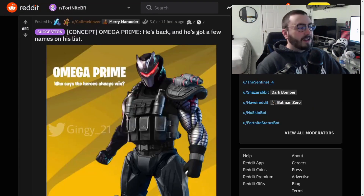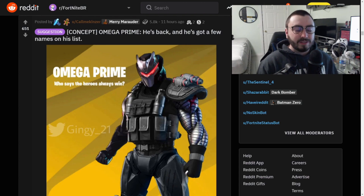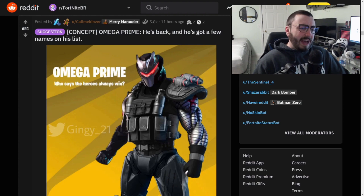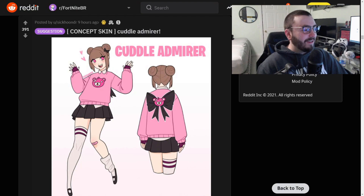Let's move on to the next one - concept Omega Prime. He's back and he's got a few names on the list. Omega is one of the best tier 100 skins to ever come in Fortnite. Tier 100 skins - I really like Eternal Knight, but I know that's not popular. Omega is definitely one everybody loves, Fire is really cool, Spire Assassin is a really cool one too. But out of all the skins they've reskinned, I'm actually very surprised they haven't done Omega yet. I'm sure it's coming.